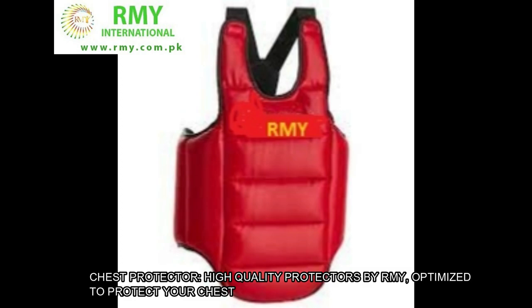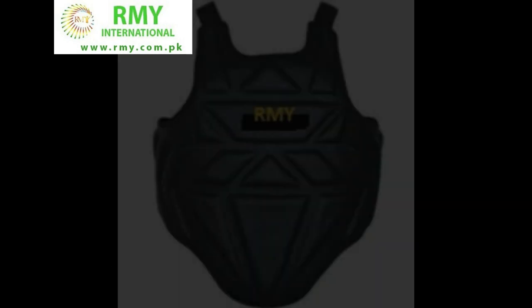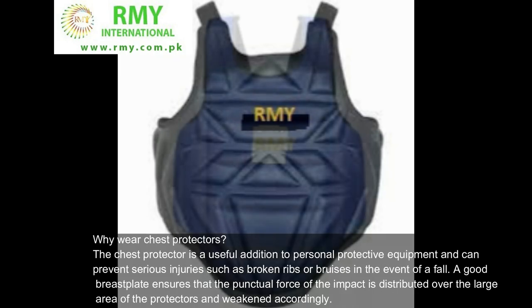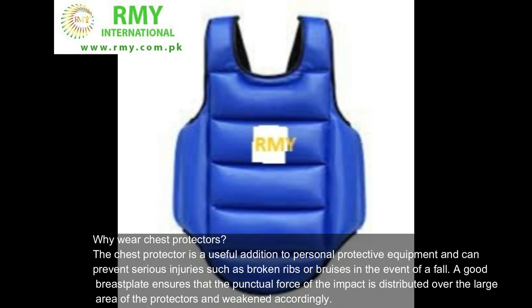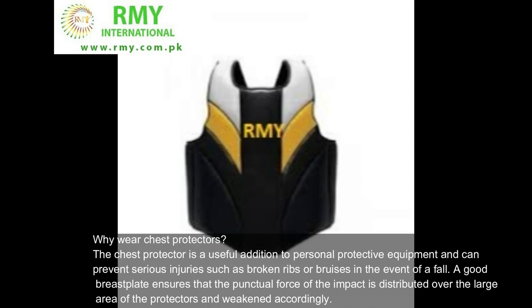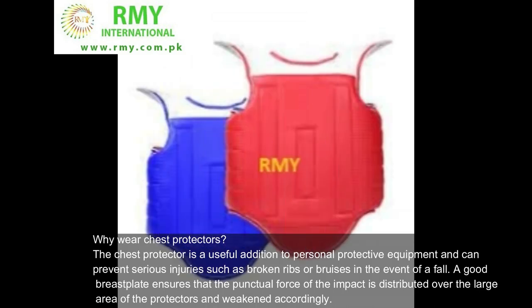Chest Protector — high-quality protectors by R.M.Y., optimized to protect your chest. Why wear chest protectors? The chest protector is a useful addition to personal protective equipment and can prevent serious injuries such as broken ribs or bruises in the event of a fall. A good breastplate ensures that the punctual force of the impact is distributed over the large area of the protectors and weakened accordingly.